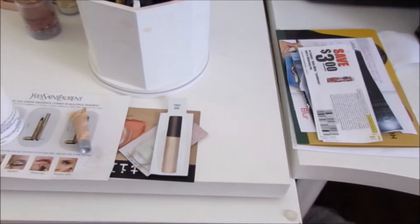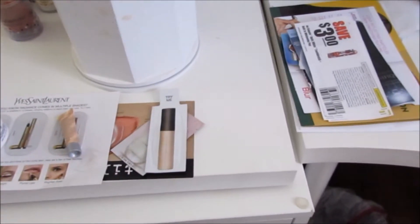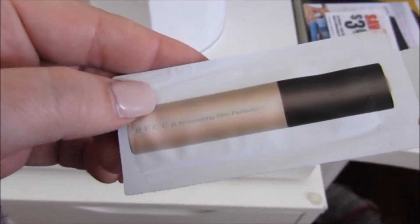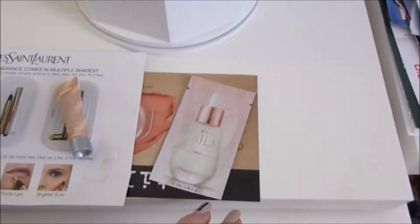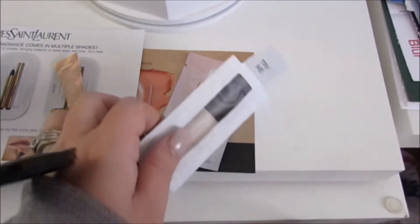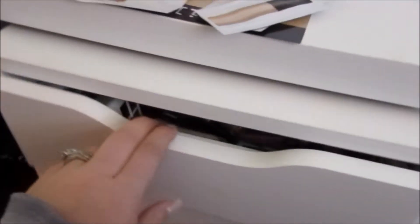I like to keep a couple of samples here that I've gotten out of magazines or from my Sephora orders — it kind of reminds me to use them up and at least try them. Like this is the BECCA Shimmering Skin Perfecter, I have the Josie Maran Pure Argan Milk. It just keeps me in check to use my samples.